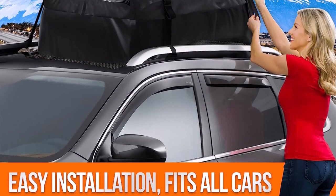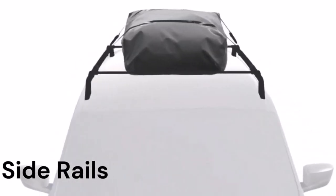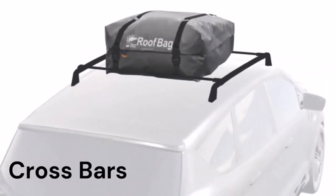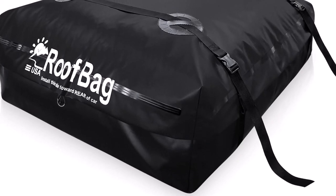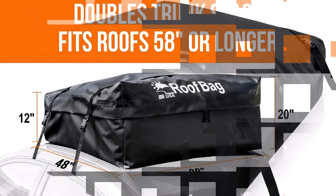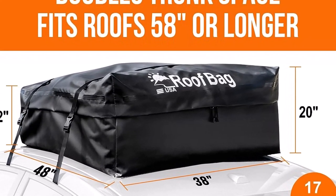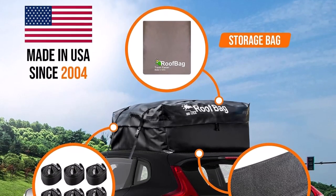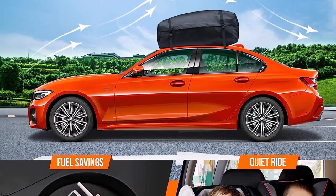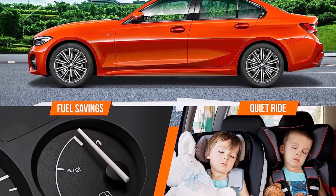Installation of the Roof Bag is a breeze, and it contributes to a quiet and fuel-efficient ride. The lower front and higher back design not only optimize fuel economy but also minimize noise during the journey. The heavy fabric used in its construction effectively reduces noise during travel, adding to the overall convenience and comfort. Roof Bag offers two sizes, 13 cubic feet and 17 cubic feet, with the 17 cubic feet version being the ideal choice for those needing ample storage space without compromising stability and fuel efficiency. Larger bags are not recommended as they can be unstable, noisy, and significantly increase gas usage.